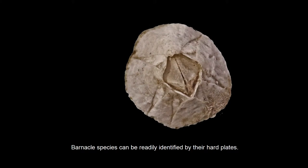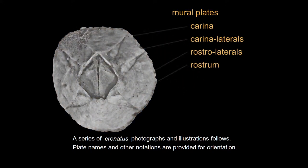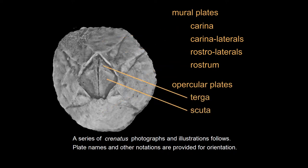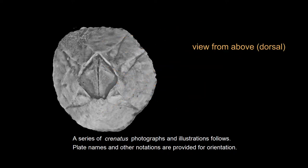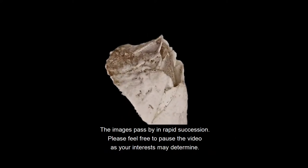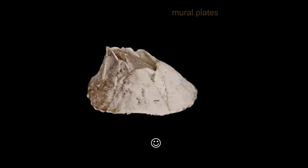Barnacle species can be readily identified by their hard plates. A series of Crenatus photographs and illustrations follows. Plate names and other notations are provided for orientation. The images pass by in rapid succession. Please feel free to pause the video as your interests may determine.